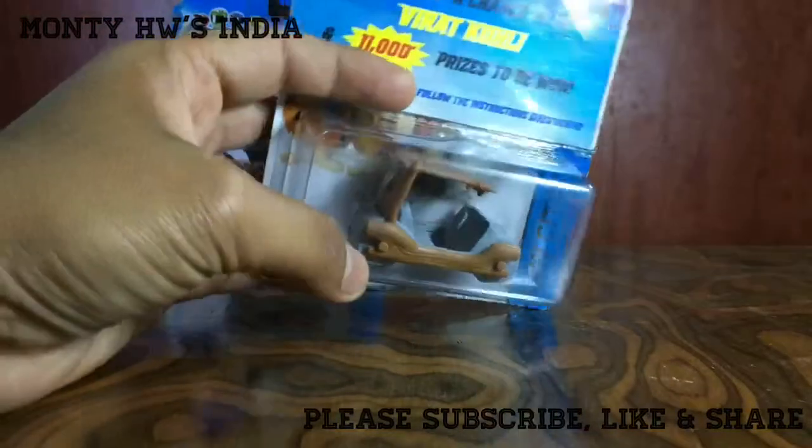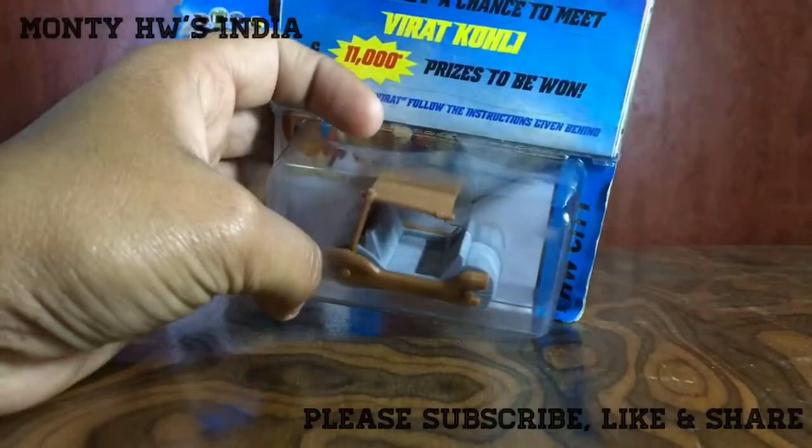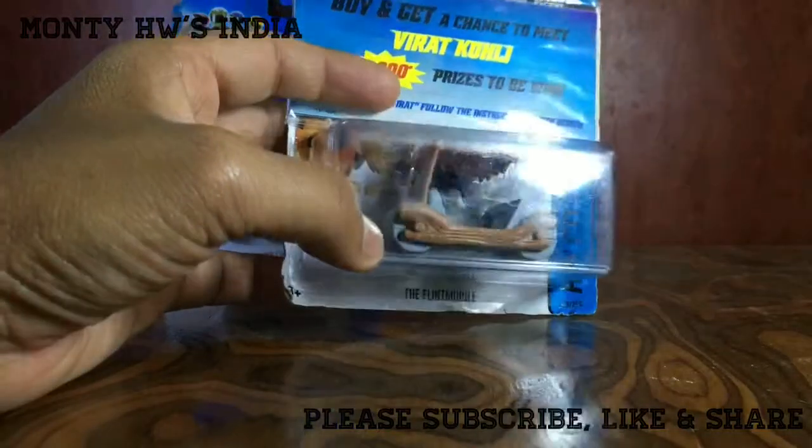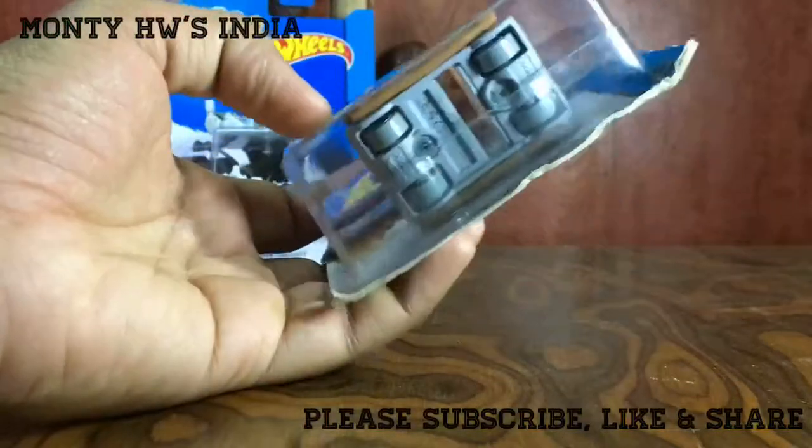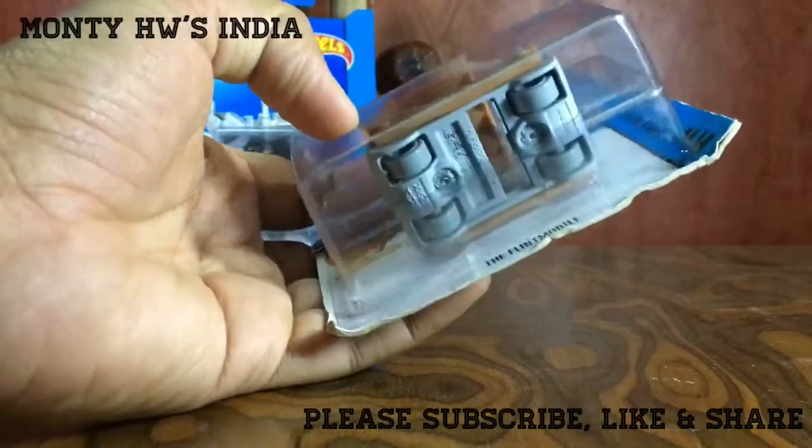I like the Flintmobile, and I have the first issue which was released in 1993. I have that in very nice shape, still seal-packed. I shared that in my previous video.